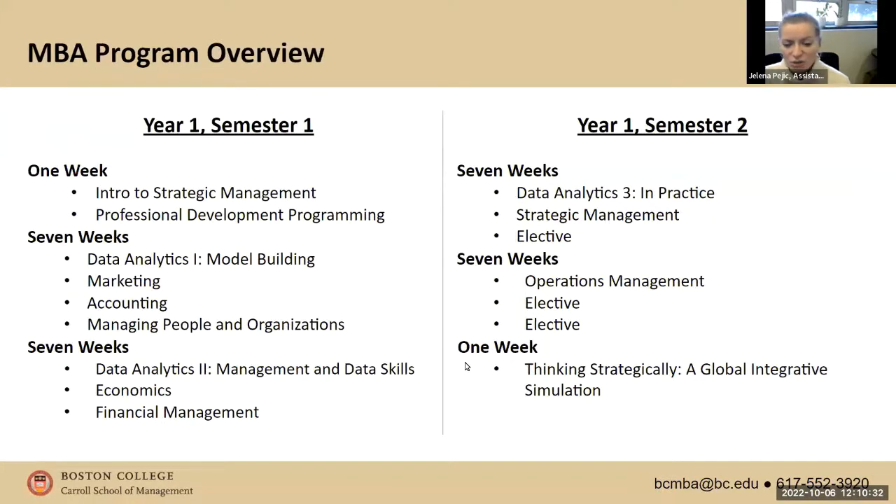Here's what the program in year one looks like — these are the classes you'll be taking. Michelle, how was it taking classes over the course of seven weeks? It's definitely very fast paced, but the good thing is you get through it pretty quickly and move on to the next thing. You move through the core curriculum quickly so you can get to your electives and concentrate your studies on what you'd like to focus on.